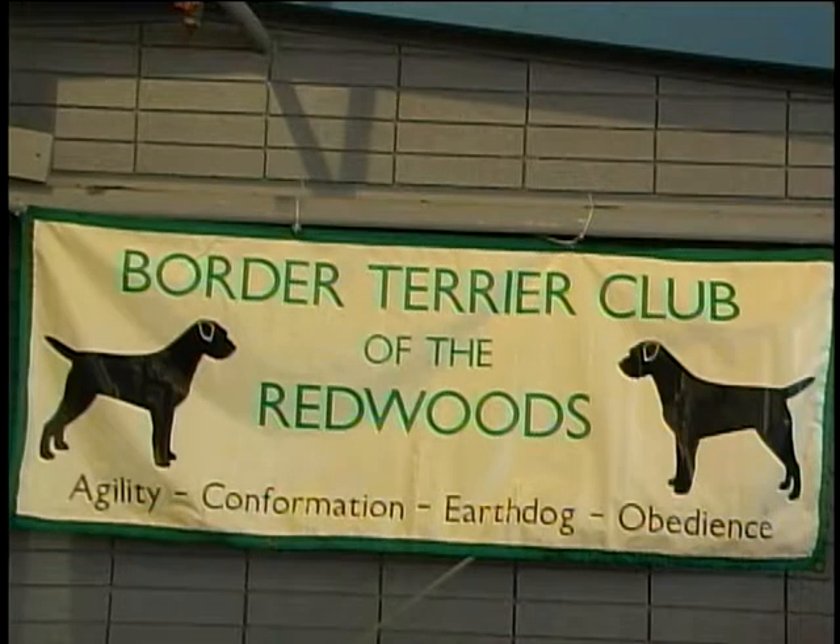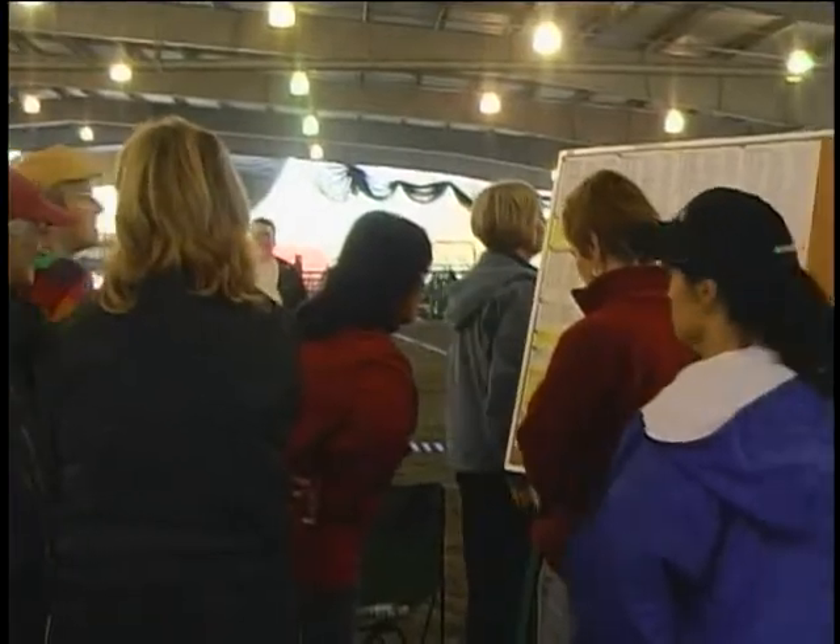I've been involved with Border Terrier Club of the Redwoods. Our club is about 120 to 150 members total — it's a very small club.